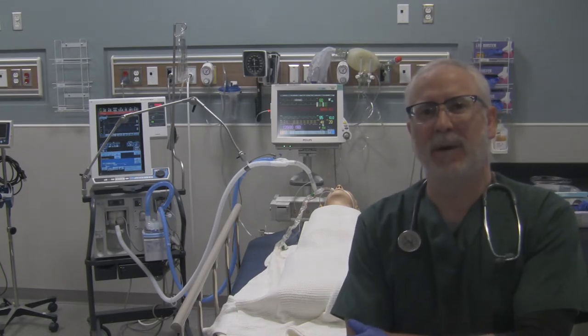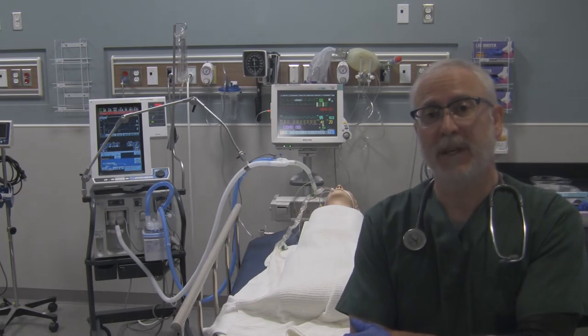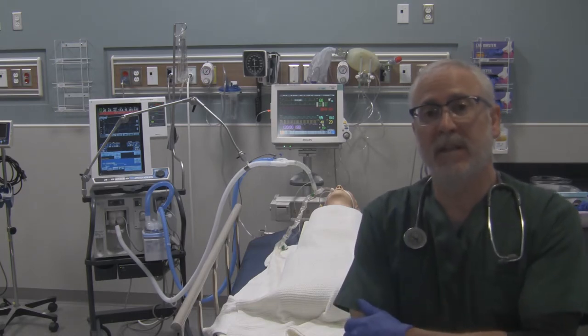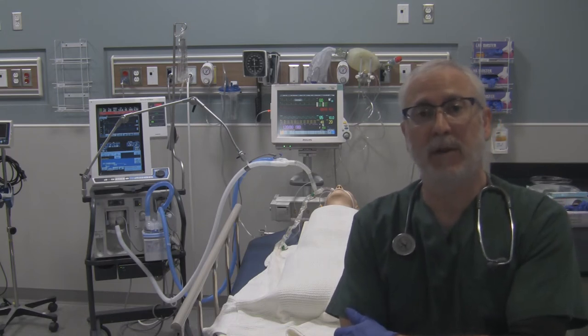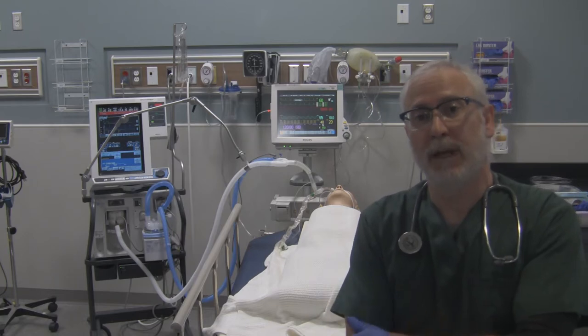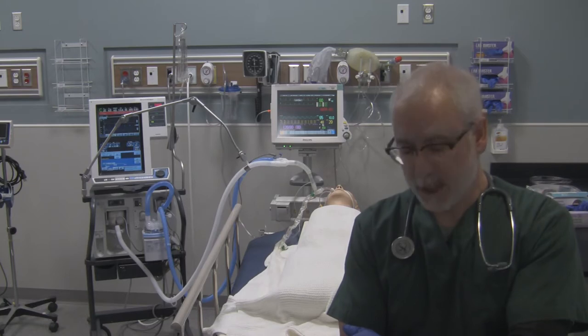Hi, this is George here. One of the things I want to go through quickly is what can happen after you've suctioned your patient with a closed suction system and your ventilator all of a sudden starts to have low tidal volume and low minute ventilation alarms going off if you're pressure ventilating your patient, or high pressure alarms going off if you're volume ventilating your patient.